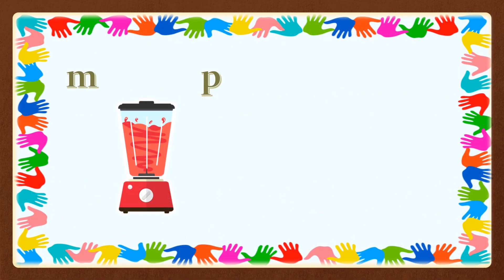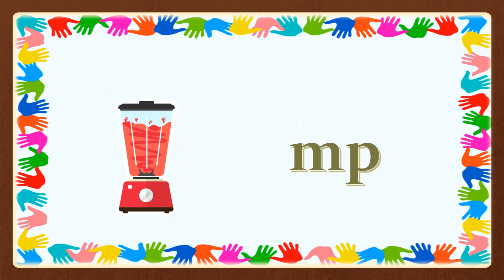Today we will blend consonant M and consonant P. So let's sing together: Blend, blend, hold it tight. Blend, blend, blend it right. M says 'mmm', P says 'p', and that makes MP.